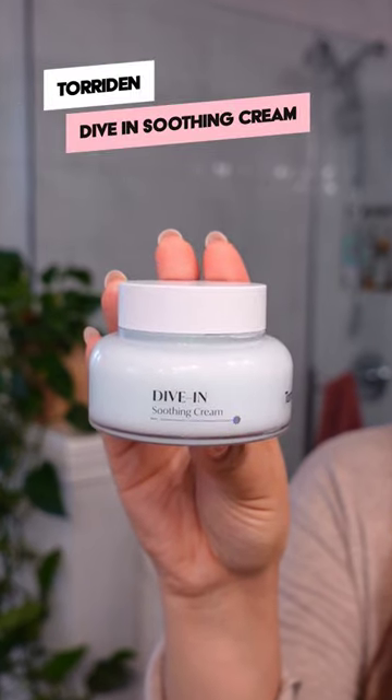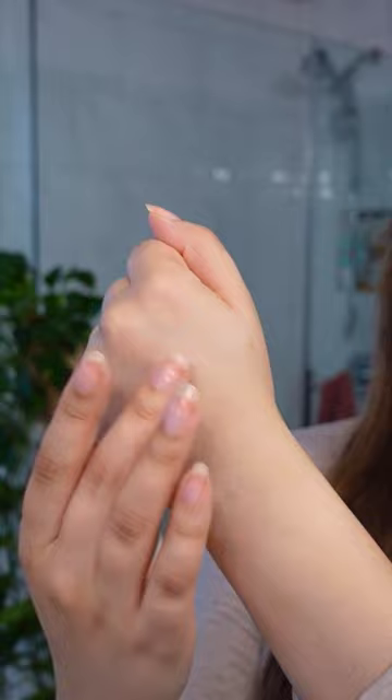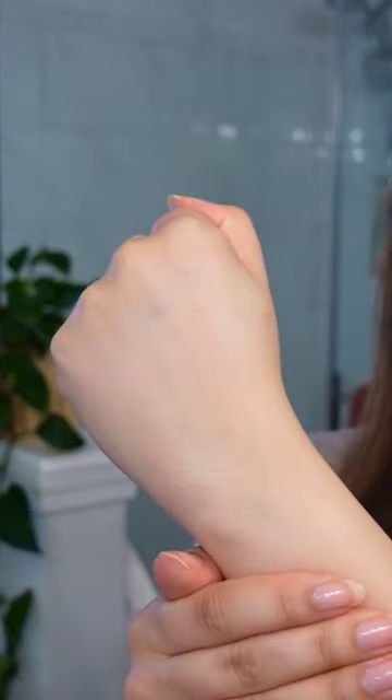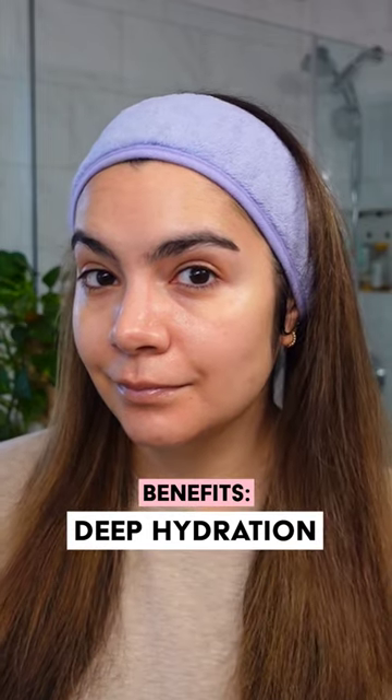The Dive-In Soothing Cream features five types of hyaluronic acid and panthenol. This gel cream texture bursts into hydration on the skin, making it feel very plump and conditioned. It's gonna be best for those who have oily and combination skin and are looking for a deep drink of hydration.